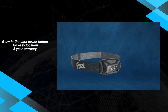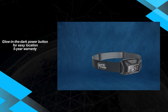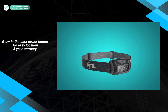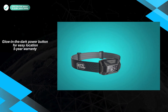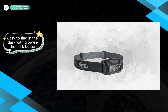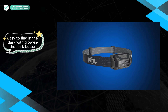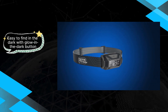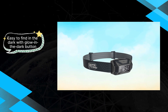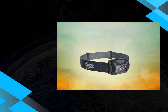One standout feature of the Petzl Ticca is its glow-in-the-dark power button, adding a touch of style and functionality. This makes it easy to locate even in low-light conditions, enhancing its usability. Furthermore, the generous five-year warranty offers peace of mind, highlighting the brand's commitment to quality and reliability. However, it's important to consider the additional cost for the rechargeable battery pack, as while it offers long-term savings compared to disposable batteries, the initial investment may deter some potential buyers.